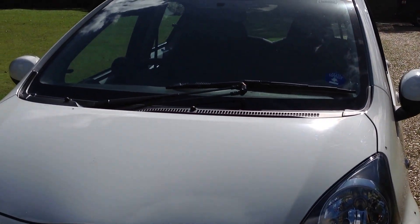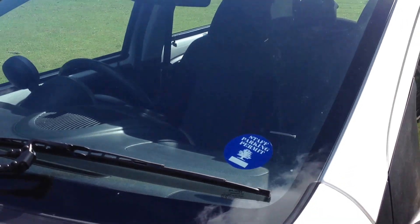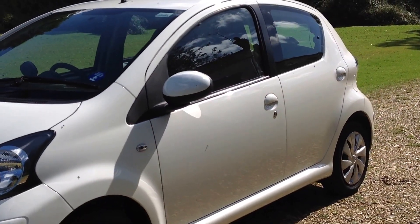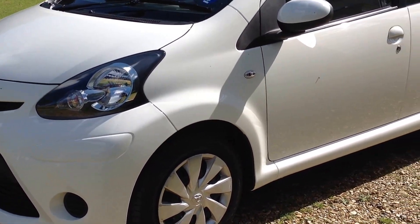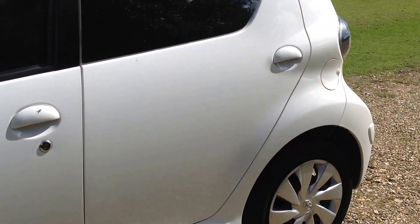It comes with air conditioning, auxiliary input, and front electric windows. All the tyres are premium Continental tyres all round with a good tread.